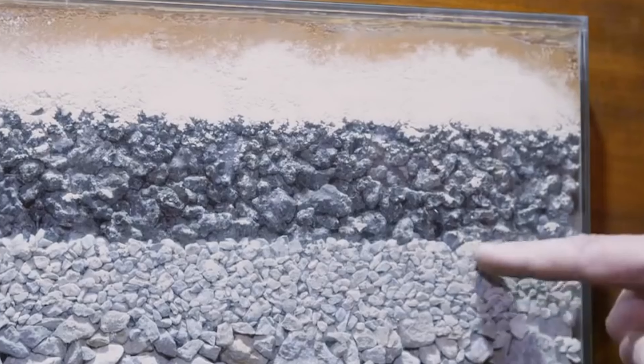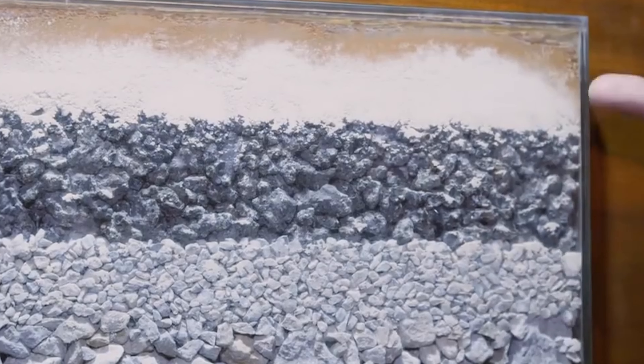Beneath that layer where the red clay lies, we have about 7 to 10 centimeters of crushed limestone, another 7 centimeters of coal residue, and about 30 centimeters of crushed gravel. Incredible, right?